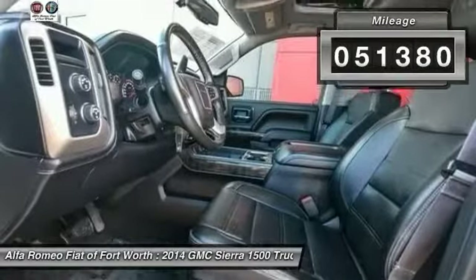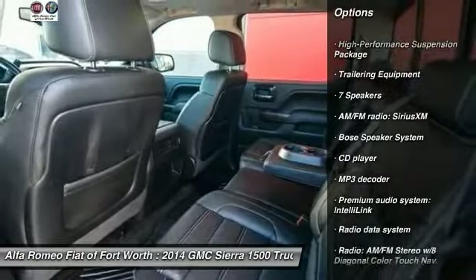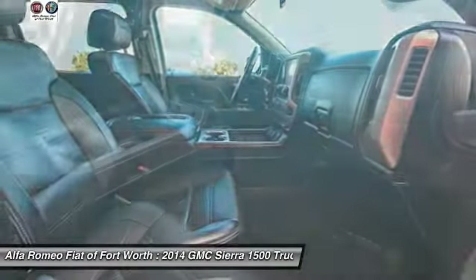Here are some of this vehicle's great options: OnStar, remote engine start, traction control, steering wheel audio controls, power passenger seat, navigation system, Bose sound system, leather wrapped steering wheel, dual airbags, and air conditioning.